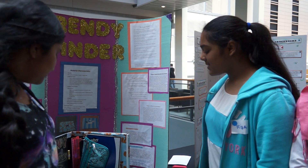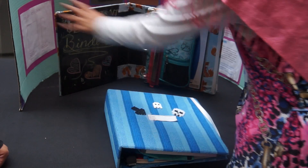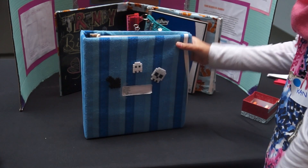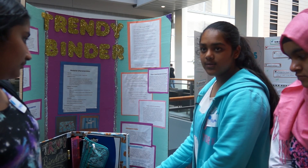Basically our invention is called a trendy binder and it's basically a binder that has a whiteboard, pencil case, notebooks and papers. And if it's stuffed you can always put this elastic on so it keeps the binder closed and it stays together.